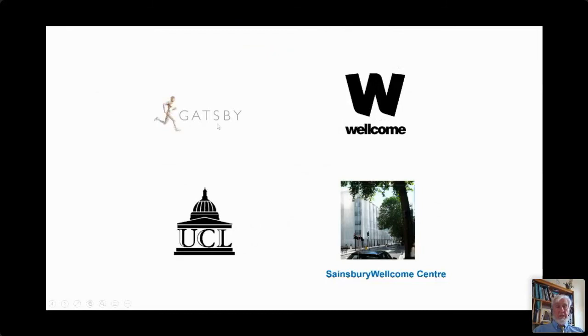I want to recognize the funders. The Gatsby and Wellcome Foundations have provided substantial funds over the years and combined in the last five or six years to provide considerable funding to build and establish the Sainsbury Wellcome Centre, dedicated to understanding neural circuits underlying navigation and other cognitive processes such as motivation and cognition. I've spent my entire career at UCL, which has been very good to me. Thank you very much for your attention — I'm happy to take questions.